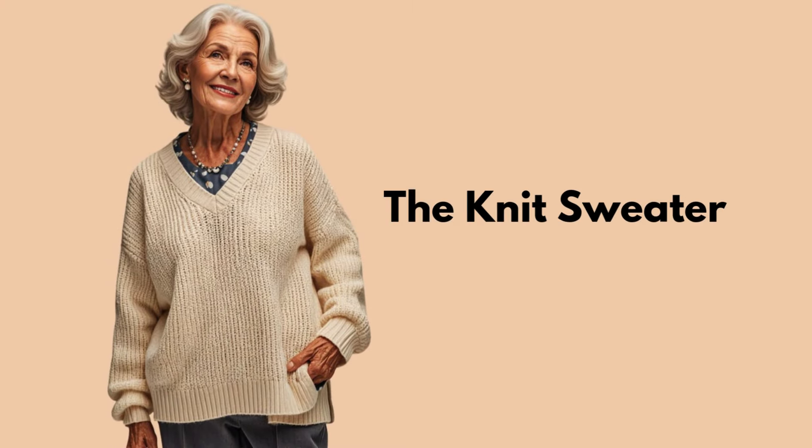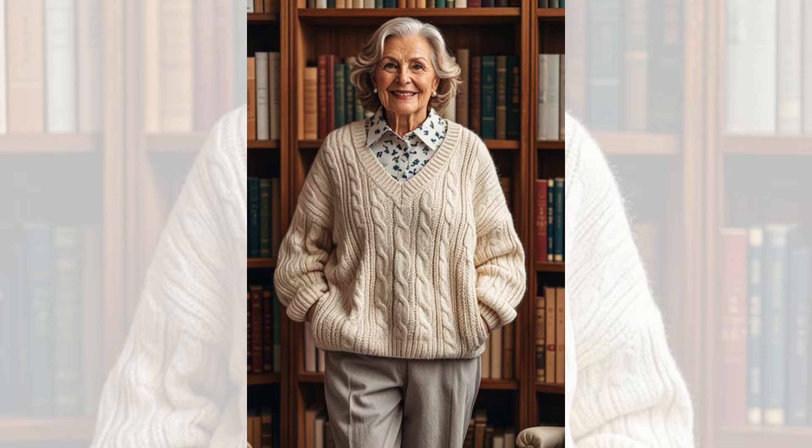Tip 10: The Knit Sweater. Knit sweaters are a staple for cooler weather. Choose neutral or soft tones that pair easily with jeans or trousers for a warm, stylish look.